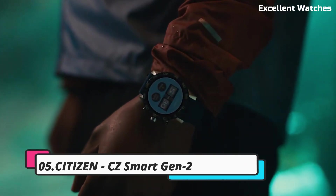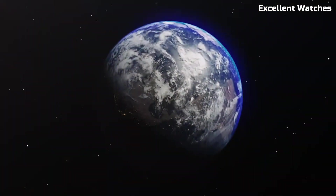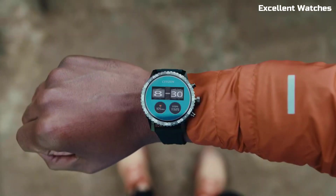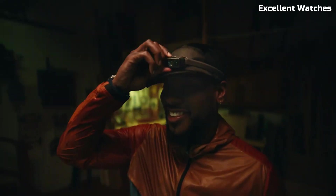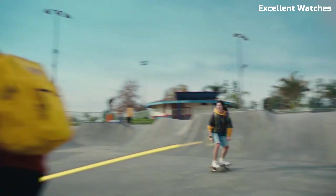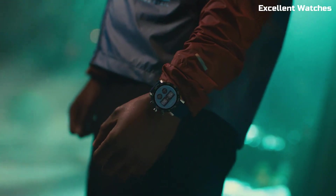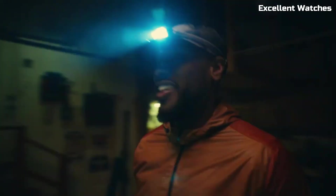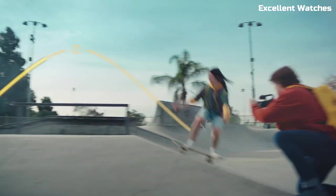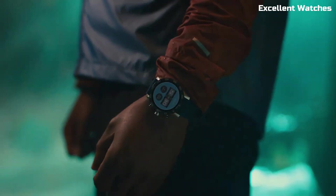Number 5: Citizen CZ Smart Gen 2. The Citizen CZ Smart Gen 2 is a fusion of traditional watchmaking craftsmanship and modern smart technology. It combines the classic aesthetics of a Citizen watch with the intelligence of a smartwatch. With Wear OS by Google, it offers seamless connectivity to your smartphone, enabling you to receive notifications, track your fitness goals, and access a wealth of apps. The watch boasts a high-resolution AMOLED display, multiple watch faces, and a variety of customizable features.